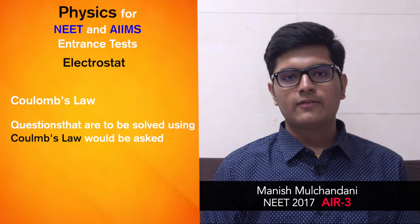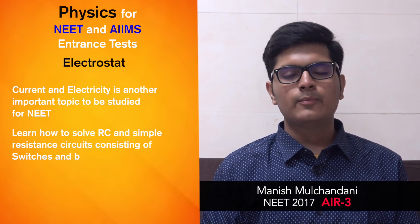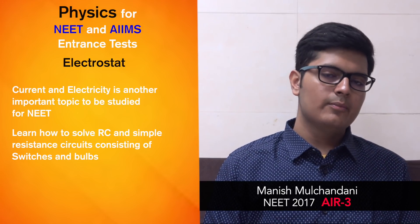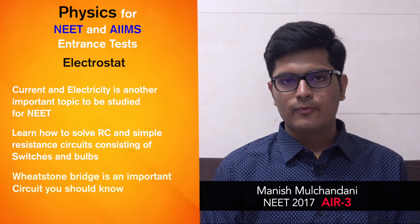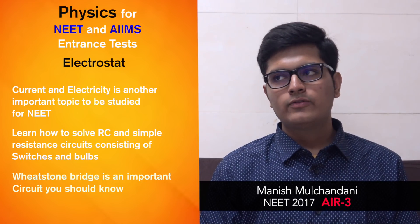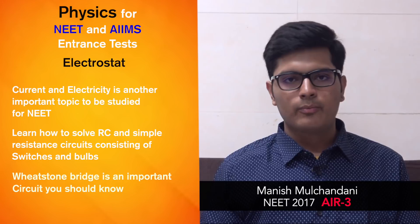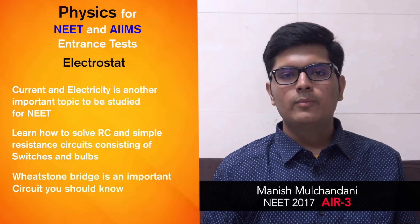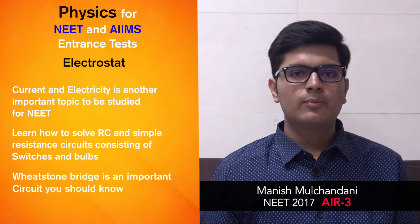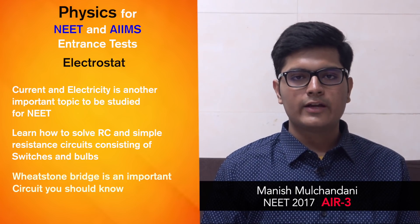Current electricity is another very important topic for NEET. You'll have to learn to solve RC circuits and various resistance circuits involving switches and bulbs. The Wheatstone bridge is the single most important circuit you need to know. Apart from that, you'll get questions where X bulbs are connected in series in a complex circuit — if switch X is on and switch Y is off, what is the effect on brightness or which bulb will be the brightest? You will have to compare the bulbs.